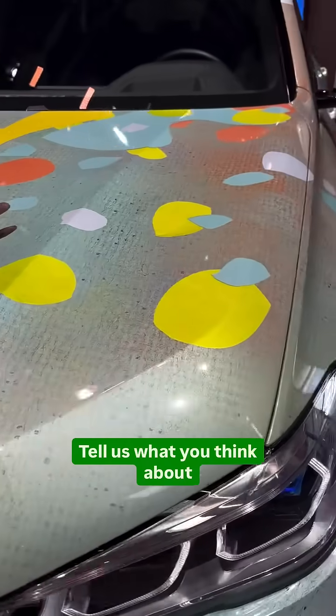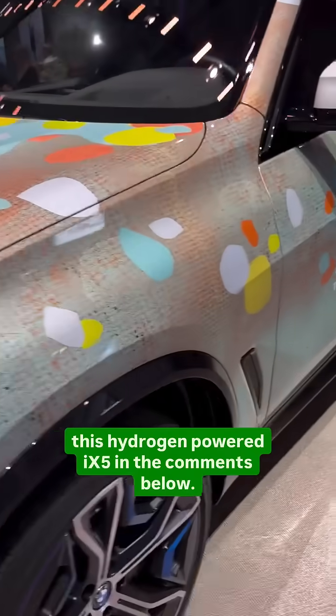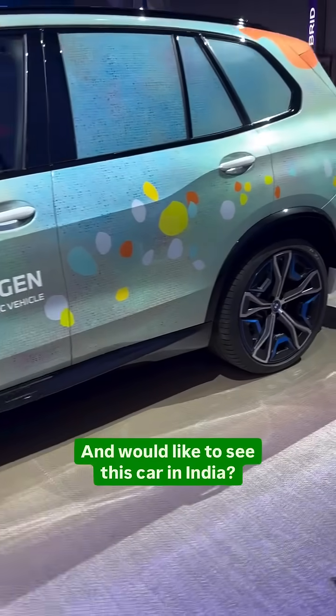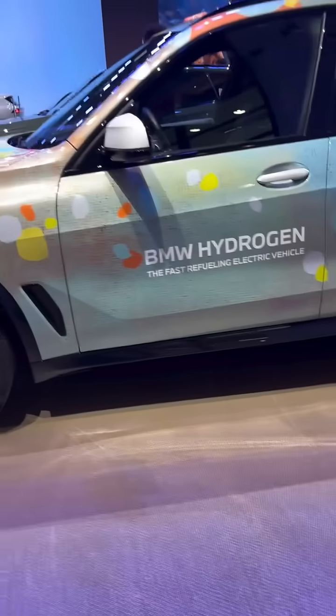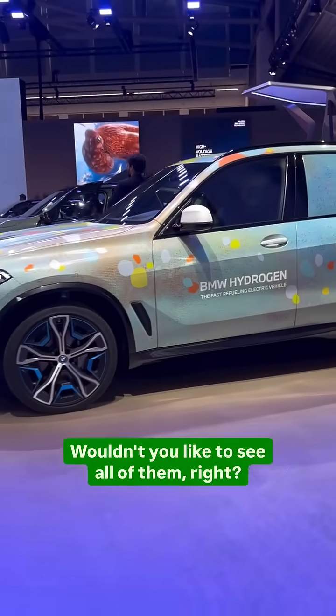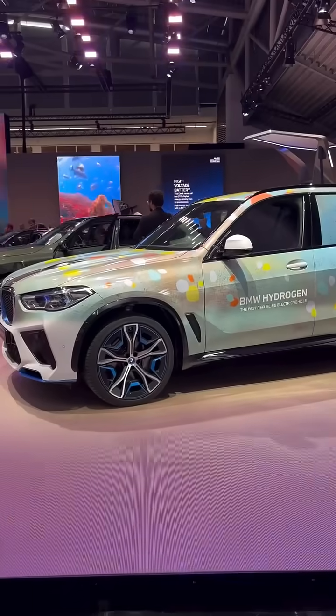Tell us what you think about this hydrogen-powered iX5 in the comments below. We'd like to see this car in India — wouldn't you like to see all of them?